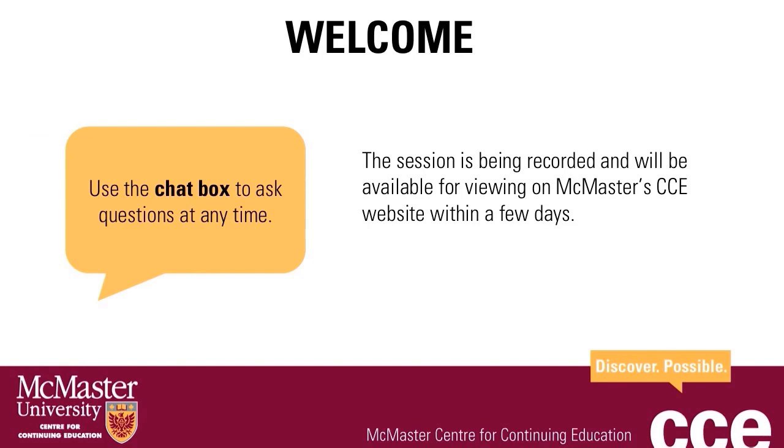After my presentation, I will answer any questions that you may have about the program. Please feel free to enter your questions in the question and answer box at any point throughout this session. This session will be made available on YouTube and our website after today's session. We will email you the link a few days after the presentation.